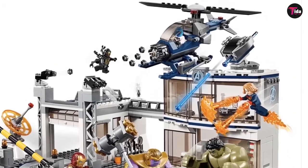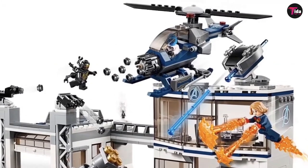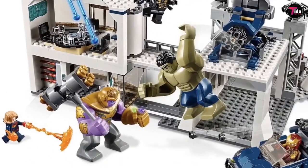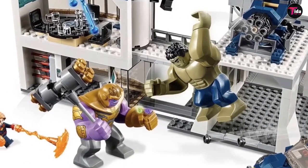Sets 76101 the Outrider Dropship Attack, 76103 the Corvus Glaive Thresher Attack, and 76104 the Hulkbuster Smash-Up, have reappeared in the Avengers and game sets.